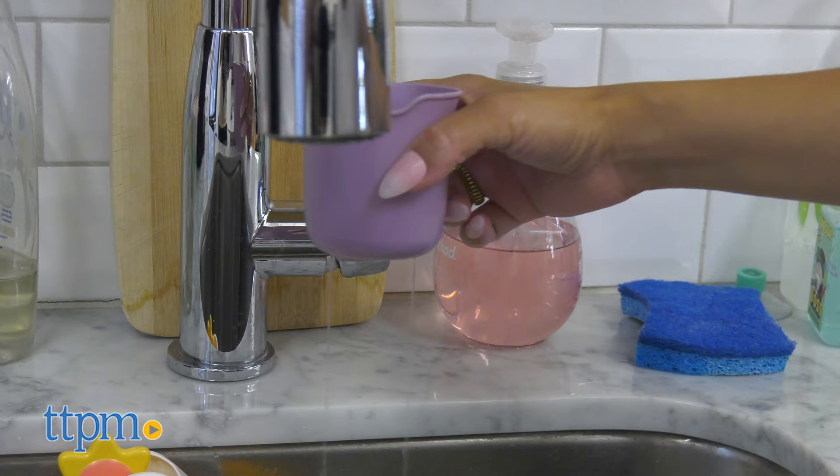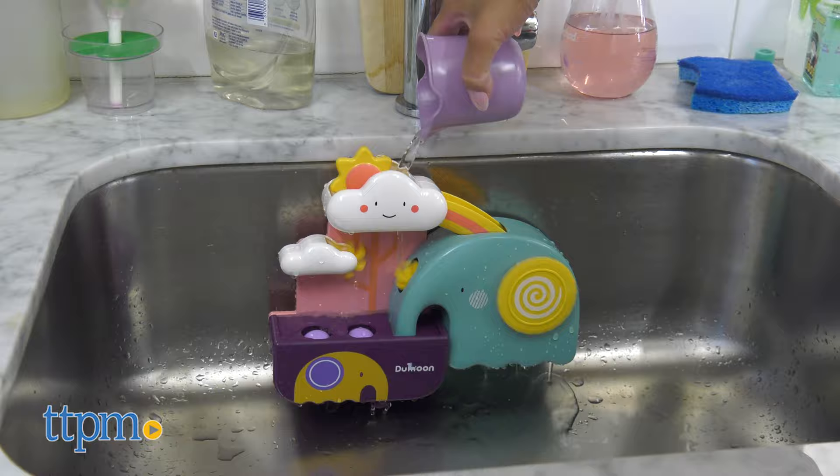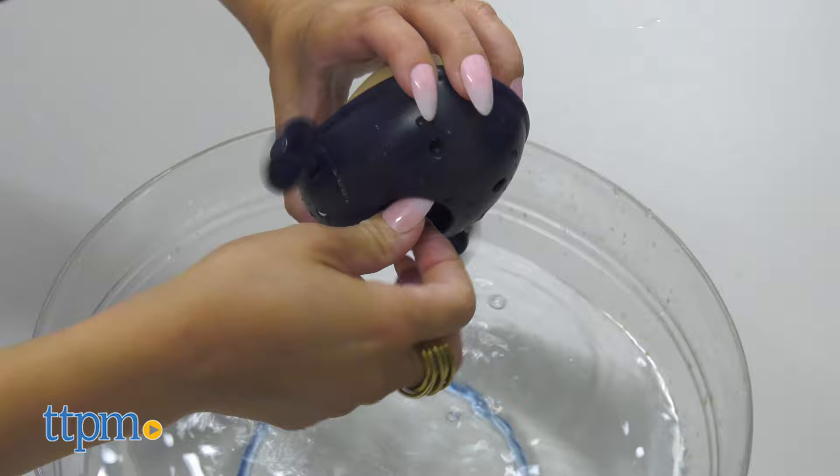There are three suction cups on the back to easily place them on a smooth wall in the bathroom. Children can fill cups with water and take a shower. The gears rotate through the water flow, creating a small water flow effect to learn simple mechanical movements.